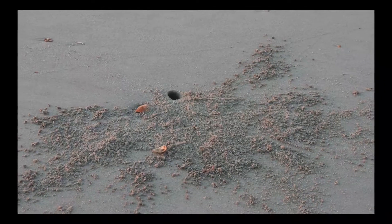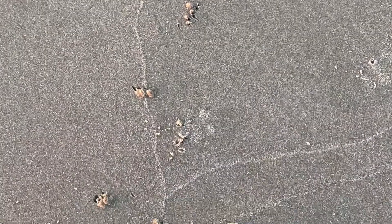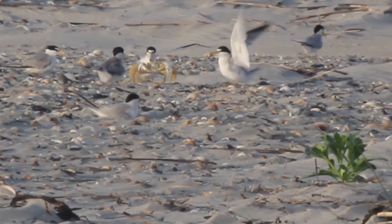Ghost crabs are opportunistic feeders who feed on everything from coquina snails — see how they left these little scratches in the sand where they were digging — and sea turtle eggs and hatchlings. Here's one in a bird colony. They'll even drag garbage back home to snack on later.